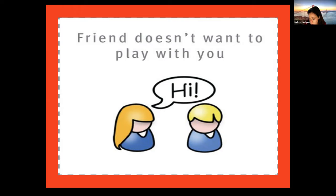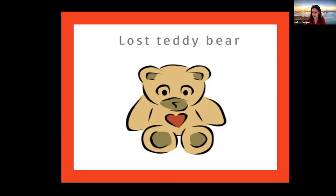Next: if a friend doesn't want to play with you, is that a time to call 911? No — it is heartbreaking, but we should not call 911 for that. Another situation we should not call for: a lost teddy bear. Losing something is not a reason to call 911.